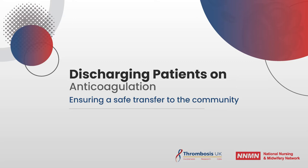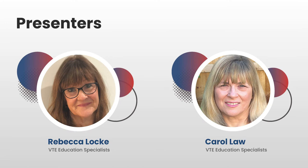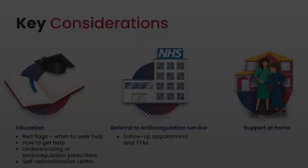Hello, welcome to this short film on discharging patients on anticoagulation from the ward into the community. It is the fourth in a series of films and it is aimed at every healthcare professional involved in this process. My name is Rebecca Locke and I am an anticoagulation nurse specialist. And I'm Carol Law and I'm a thrombosis education advisor, delivering courses in anticoagulation, thrombosis and thrombosis prevention for over 20 years. We're delighted to be presenting this fourth film, focusing on discharging patients who have been prescribed anticoagulation from hospital, on behalf of Thrombosis UK and the National Nursing and Midwifery Network for VTE prevention.